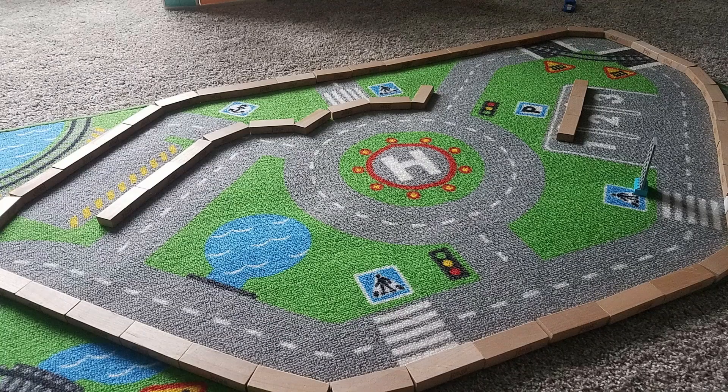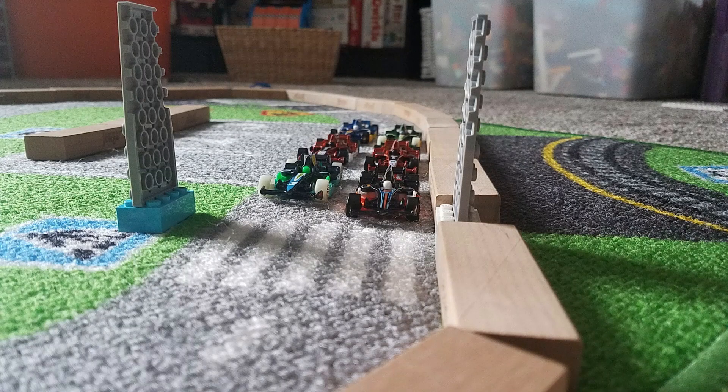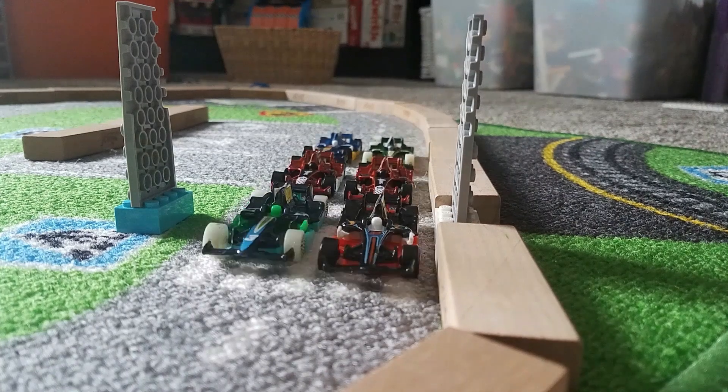This is an amazing track and we will see no change as we get ready for lights out with the cars on the race grid. Here we go — one light, two lights, three lights, four lights, five lights. They're all illuminated and then they're out — away we go.